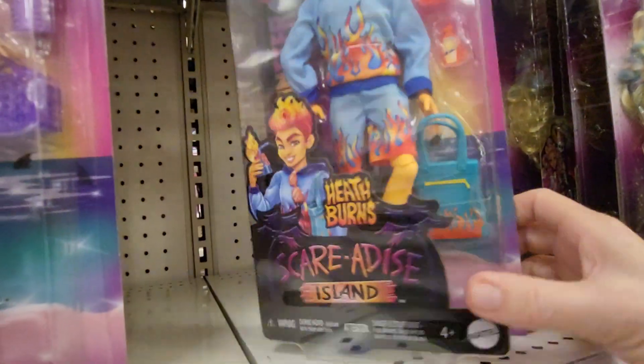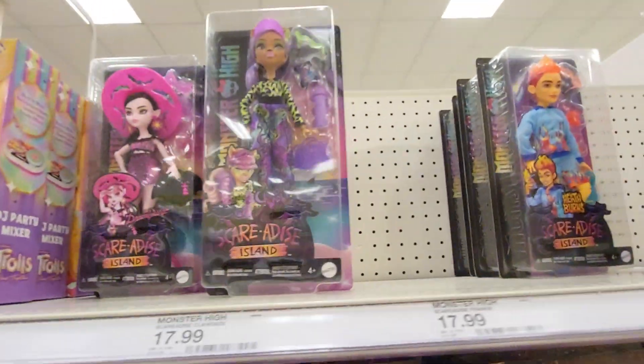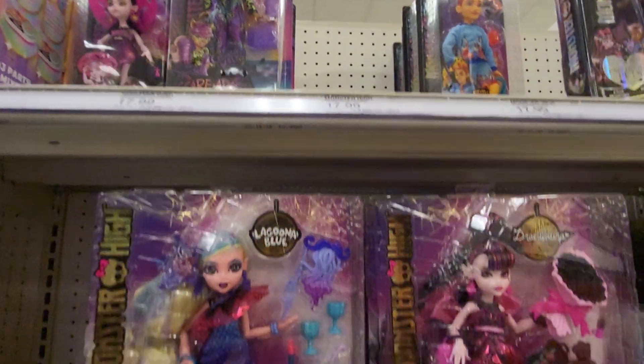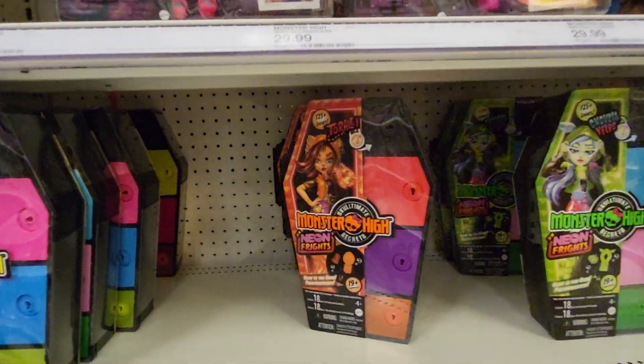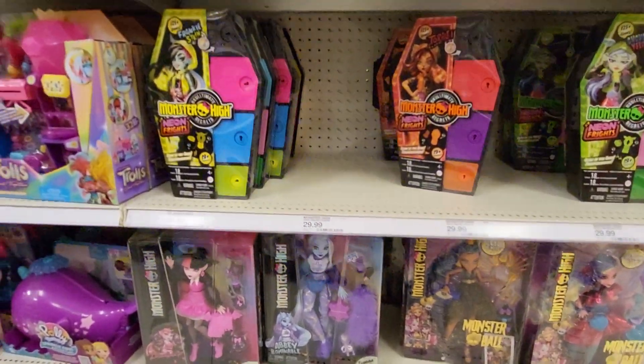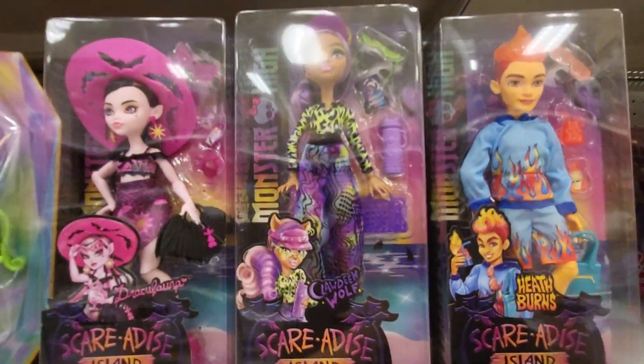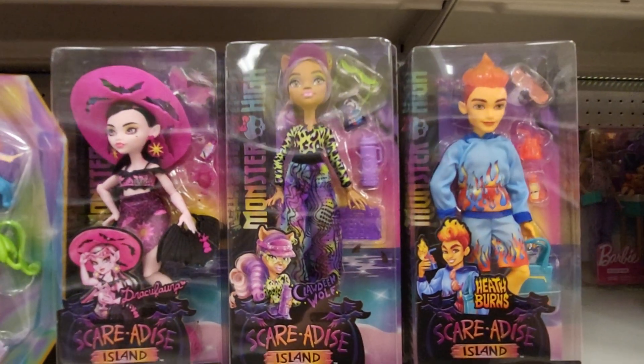It shows four different kinds, but they are out of one of them. Let's see if somebody put it in a different spot — no, it's gone. So right now they just have these three, and these are at the Target in Florida.